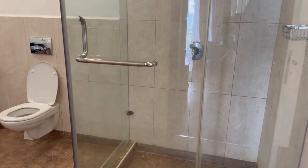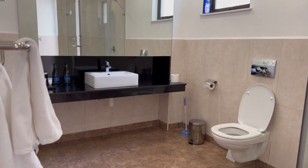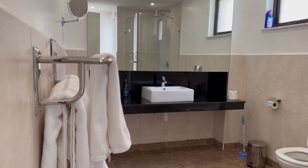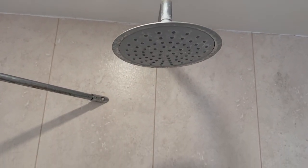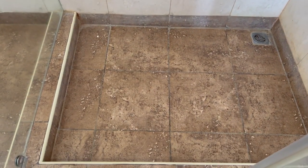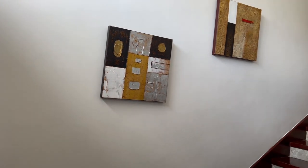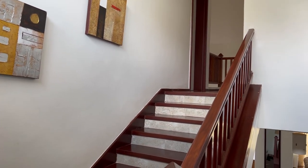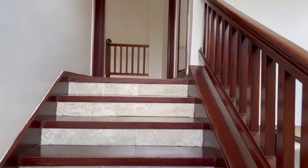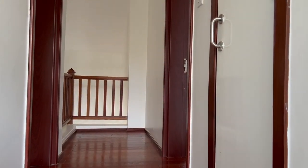All the bedrooms in this villa are en-suite. This bathroom is similar to the one in the first bedroom.